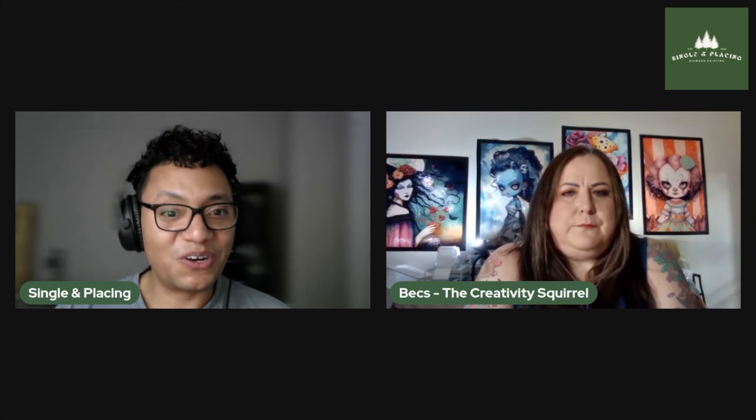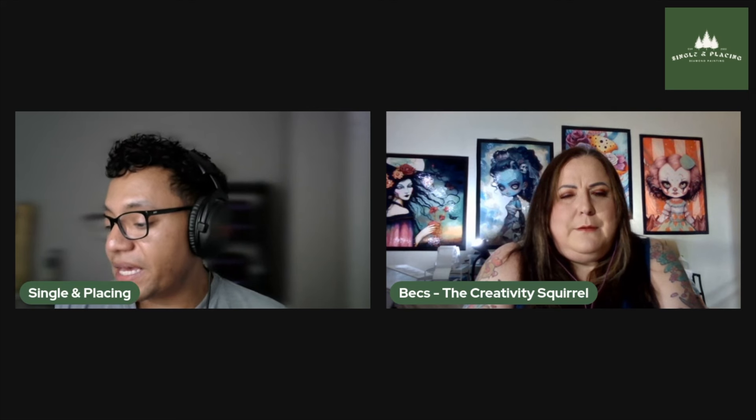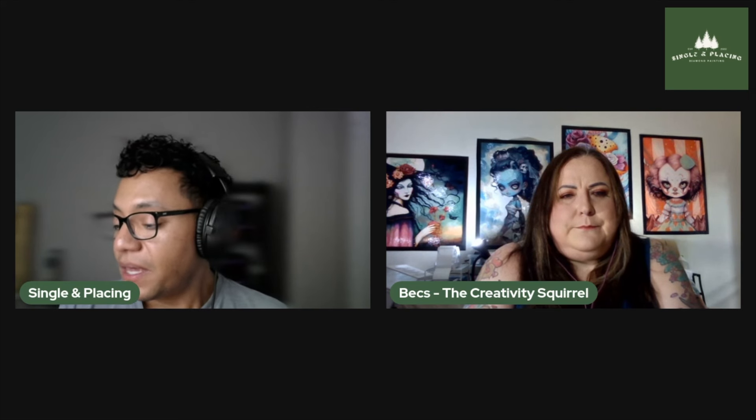Well, first of all, thank you so much for agreeing to do this. I really appreciate it. I know it's something we've been chatting about for a little while now. Starting off, tell me a little bit about yourself and your shop.